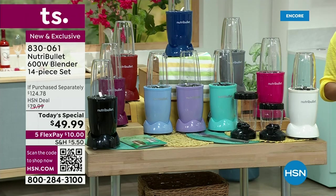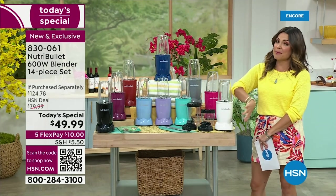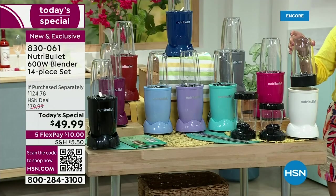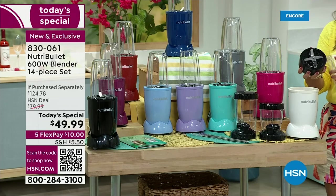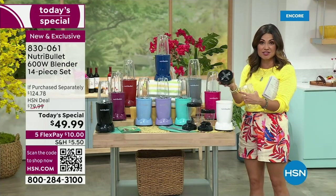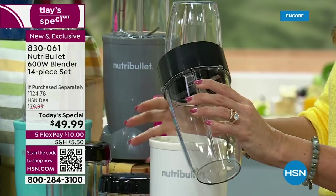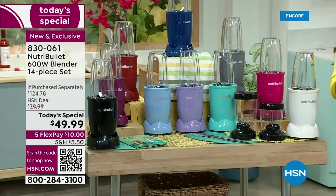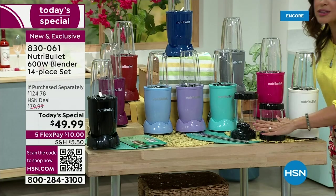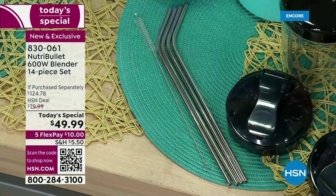A $10 bill gets $124 worth of NutriBullet products home for you. You get the base with that powerful motor, your 24-ounce cup, and the lid where all the magic is — that's where the special patented extraction blade is. That set with the little cup would be an $80 value at $79.95 anywhere you'd go, so we're already saving you $30. Then we're including $45 worth of extras: another big cup, four different lids — two with spouts, two for storage — four straws, and the straw cleaner.